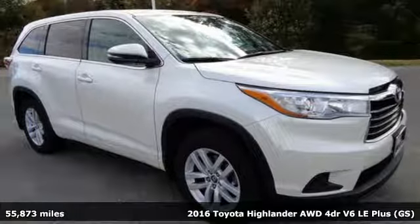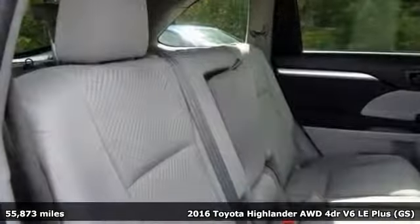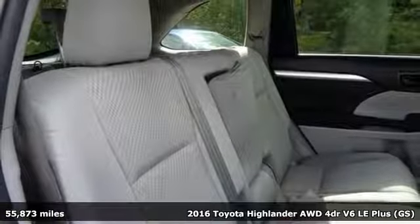Here's a 2016 Toyota Highlander. Toyota: steered by ingenuity, driven by passion.